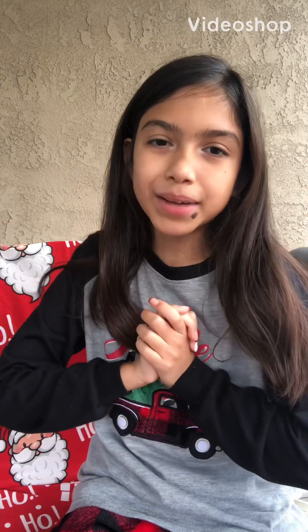Hey everyone, and welcome back to my channel, Alyssa the Adventurer, and today we are going to be doing What I Got for Christmas 2022 Haul.